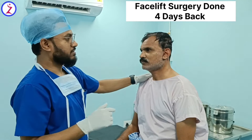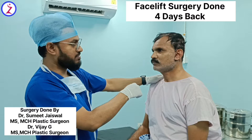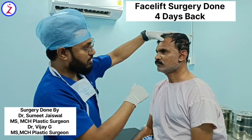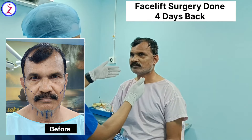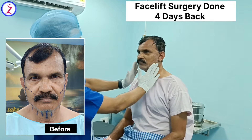This is our patient. We performed a deep face lift and neck lift four days ago. Today is day four, and we have done the first dressing change. Already we can see the results in the early post-operative period — though there is a little bit of swelling, you can notice a very tightened and young look of the face.